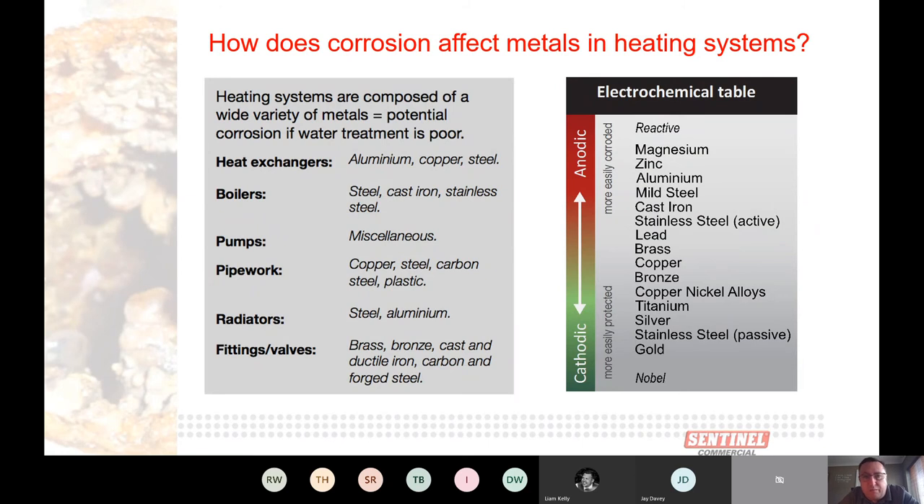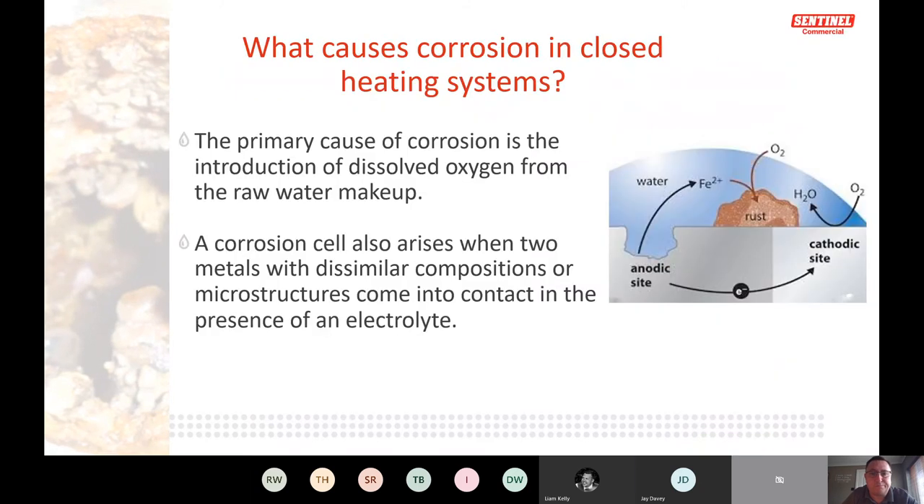In the UK we have multiple metals in a system, and galvanic corrosion is a major cause. When you have multiple metals they all interact — some are cathodic, some anodic, as shown in the electrochemical table. At the anodic sites, pits and holes form in the pipework as the anodic metals give up part of themselves through the electrolyte — the water — and deposits locate near the cathodic site, causing rust buildup on pipework and heat exchangers.